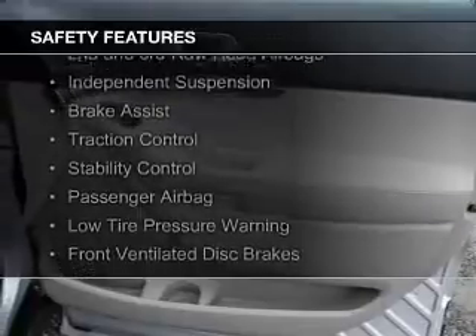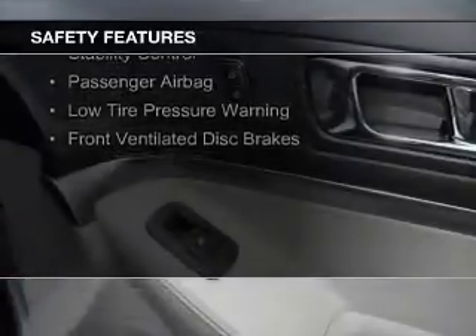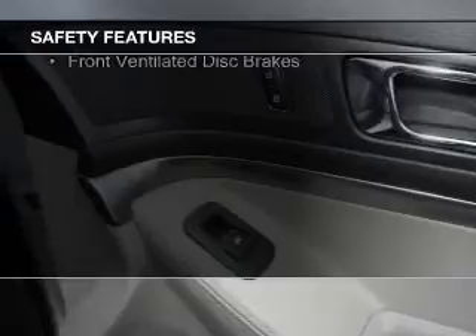Curtain head airbags, side airbags, second and third row airbags, independent suspension, and brake assist.